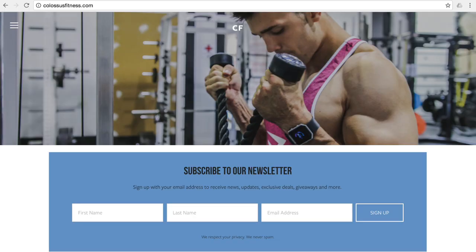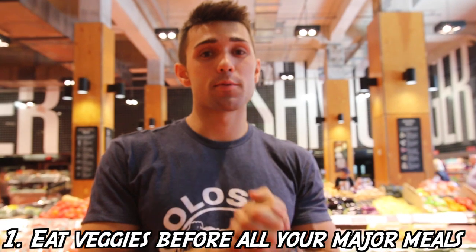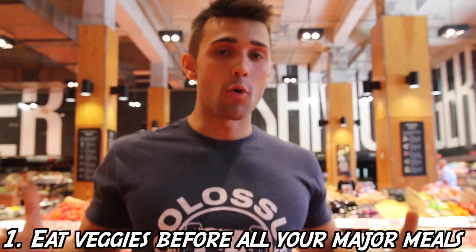Macro hack number one - this one's super simple but we're going to go deeper into it. If you guys are on our newsletter list you will know this already: we eat vegetables before all our major meals. It's our goal to pack our day full of vegetables, especially with the 'if it fits your macros' diet, as we eat other kinds of foods but want to make sure first and foremost that we're hitting our micronutrients as well as our fiber.